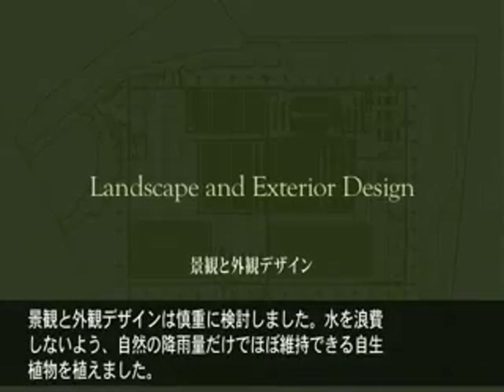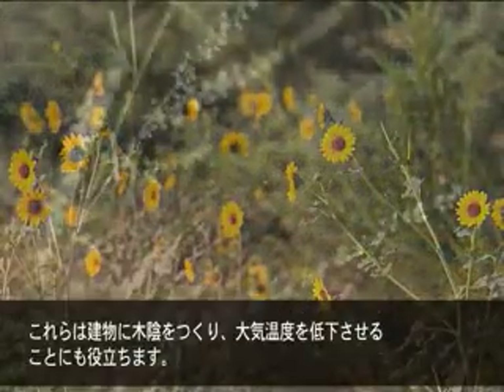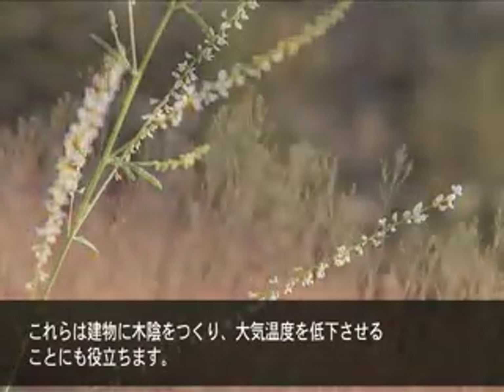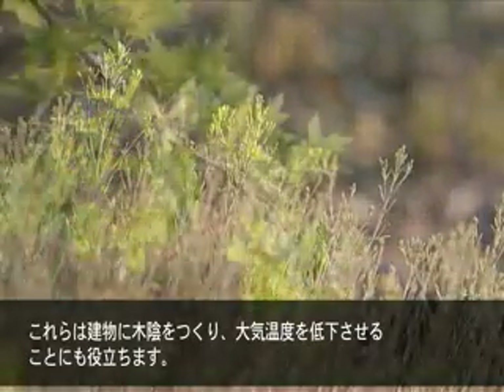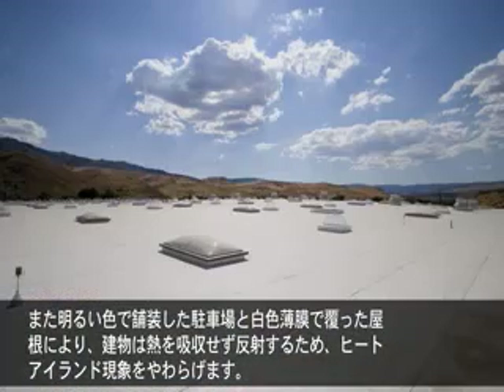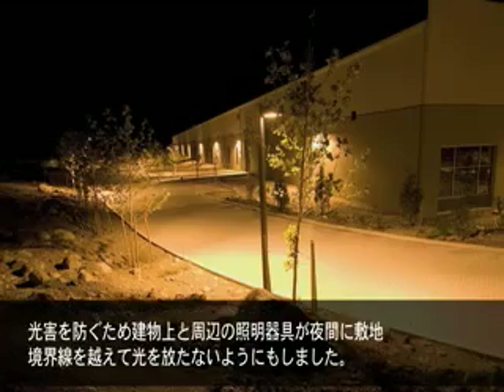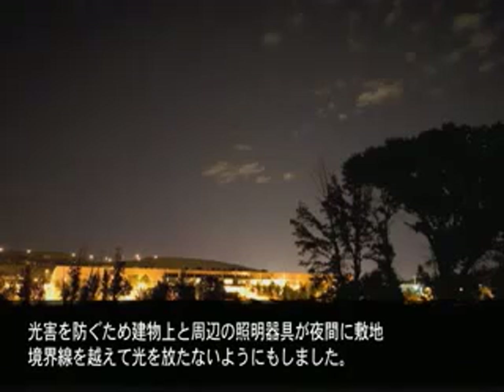We thought carefully about our landscape and exterior design. To conserve water, we planted native plants that require little irrigation. They also provide shade for the building site, helping to lower ambient temperatures. The light-colored parking lot pavers and a white roof membrane reflect heat away from the building rather than absorb it, reducing the heat island effect. To reduce light pollution, exterior light fixtures on and around the building emit zero light beyond the property line at night.